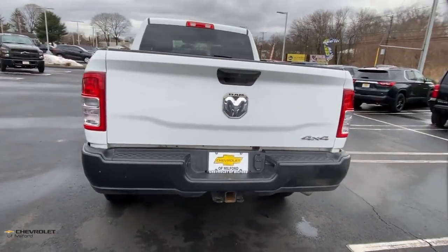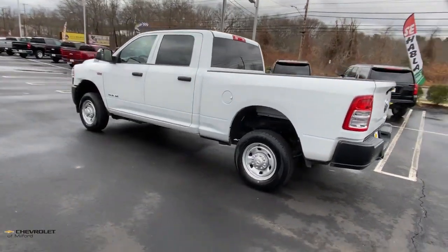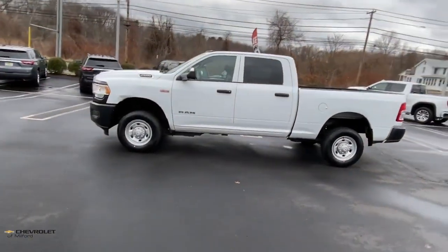Attack your projects with the strength and power that leaves no room for doubt. Drive the Ram 2500. The Ram 1500.